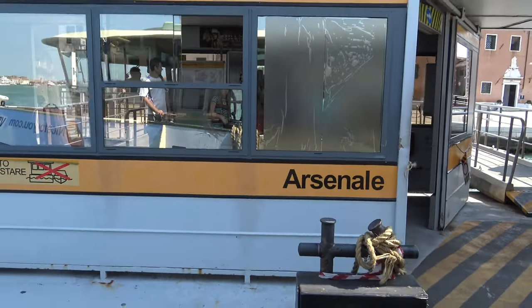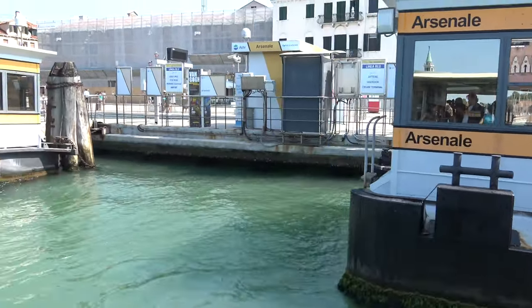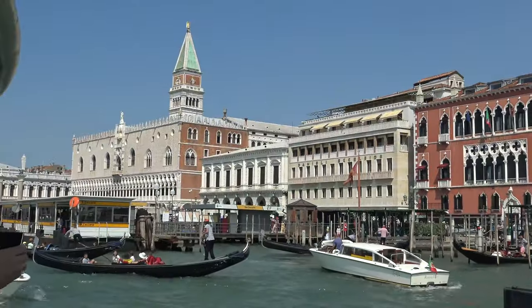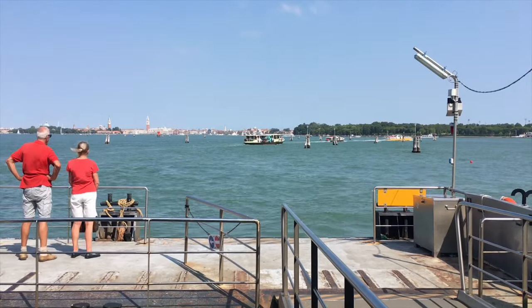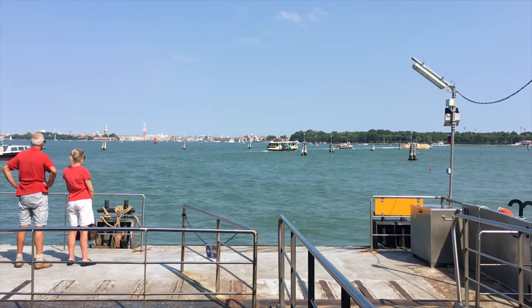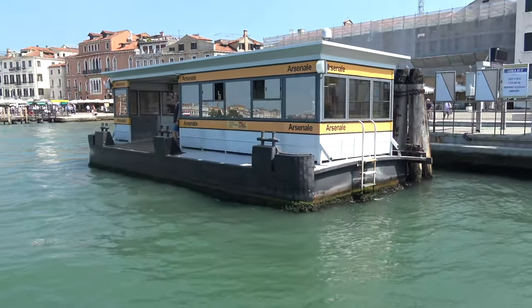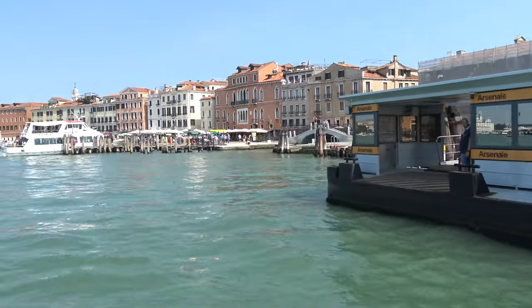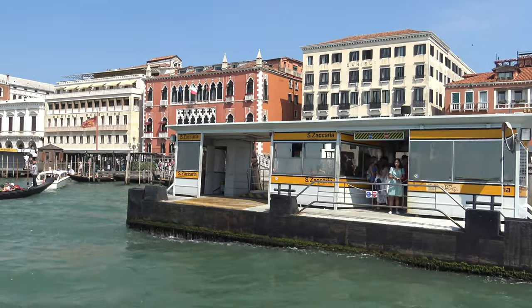The Vaporetto has its own bus stop in most important areas and along all the largest waterways, both in Venice itself and in all the other islands in the Venice area like Lido and Murano. The bus stops are easy to spot in their yellow and metal colours — small floating jetties with roofs.